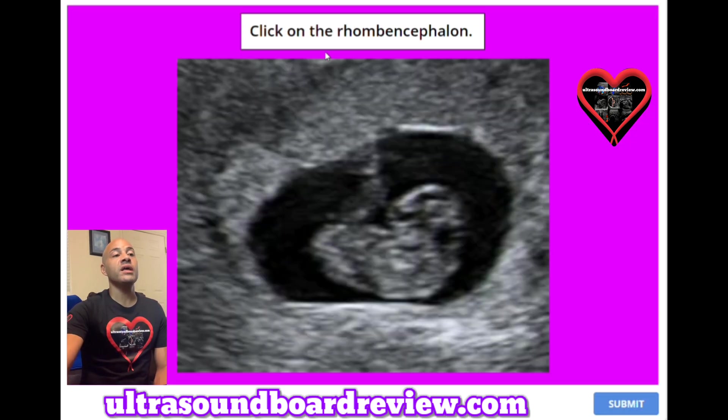Question 31: Click on the rhombencephalon. Where on this image would you click on the rhombencephalon? This is the portion that eventually turns into the hindbrain, which includes the cerebellum, the pons, and the medulla oblongata. The answer is that little spot right here — that's the rhombencephalon.